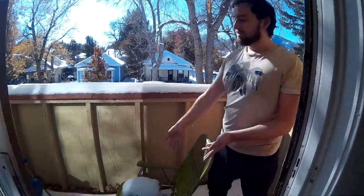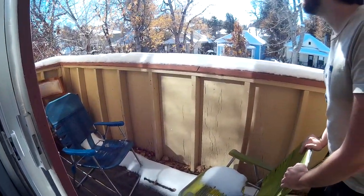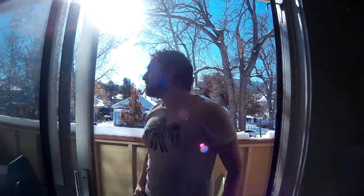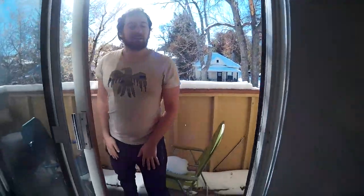It's nice to sit out here when there's no snow on the chairs and just hang out. The sun sets right over there, so it's really nice in the evening. There's actually a power outlet on the balcony, which is nice. And that's it — thank you!